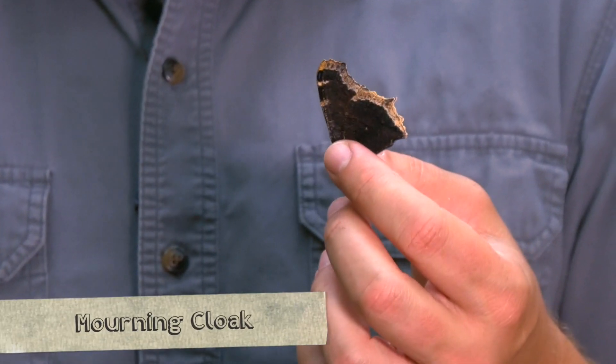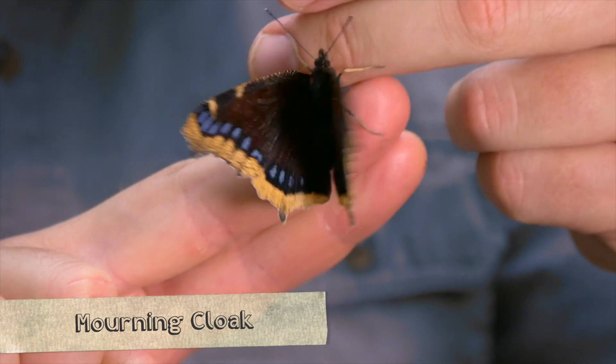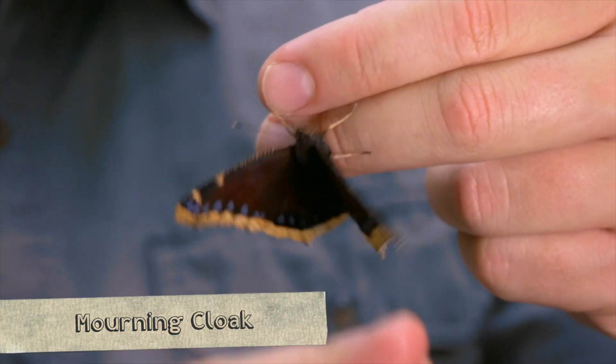Today we are taking a closer look at one of the world's most unique butterflies — right here, a morning cloak. These guys are not special because of their looks, but because of one of their defense mechanisms they use to escape predators.